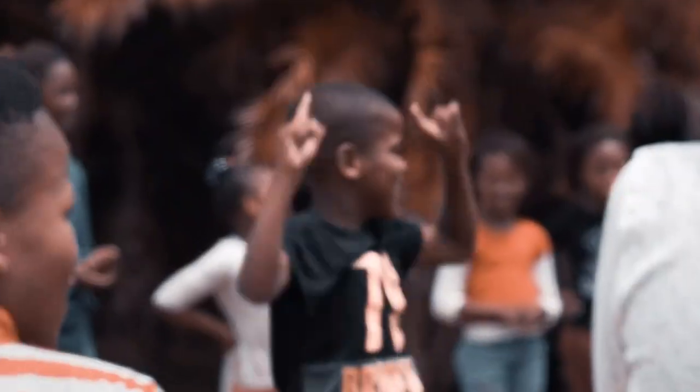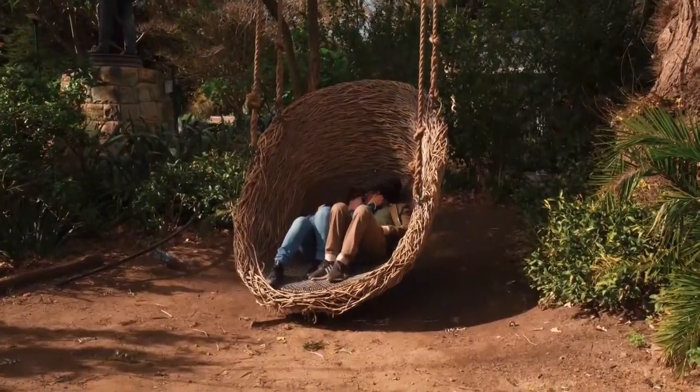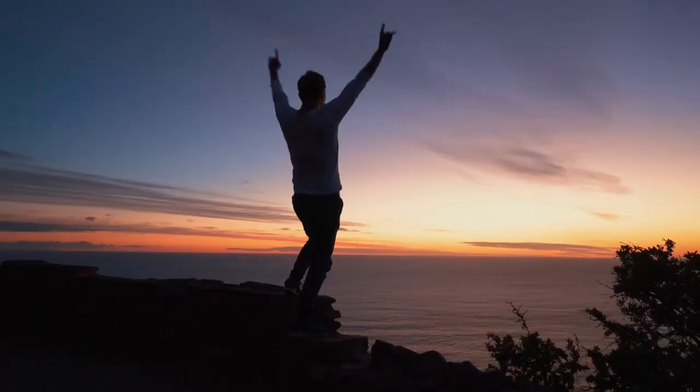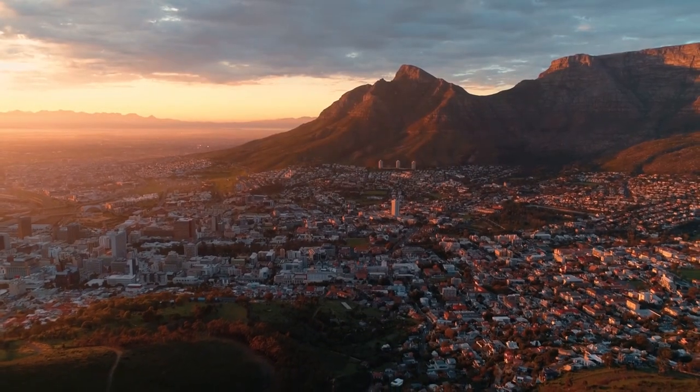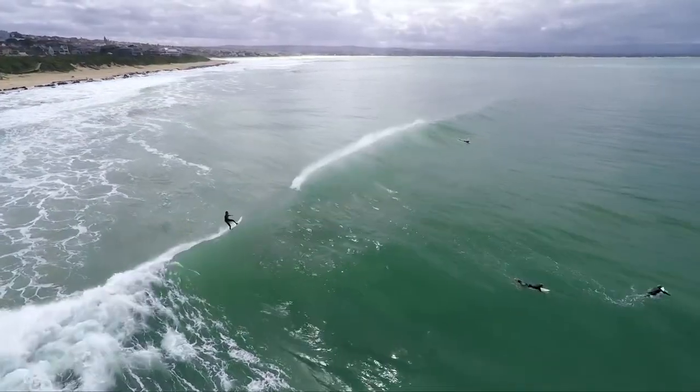Welcome to the official Travel Guide channel, where we review everything about travel, leisure and travel recommendations. This video will show you everything you need to know about Cape Town and why you should add it to your list of places that you'd love to visit.